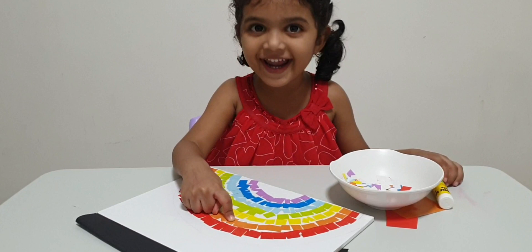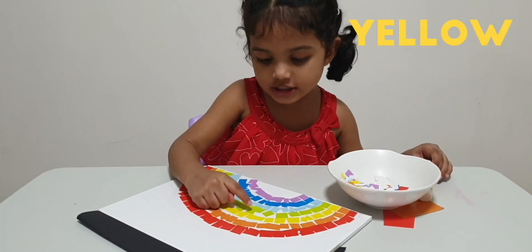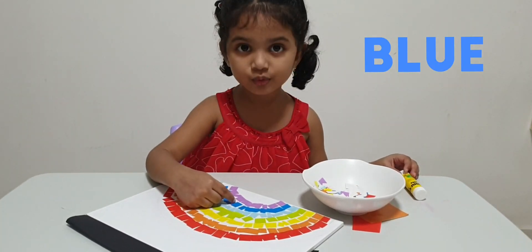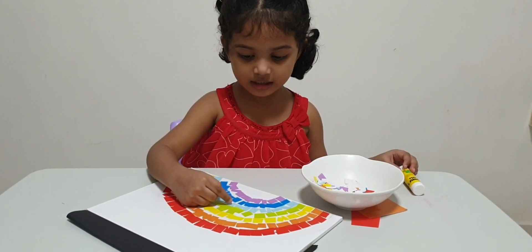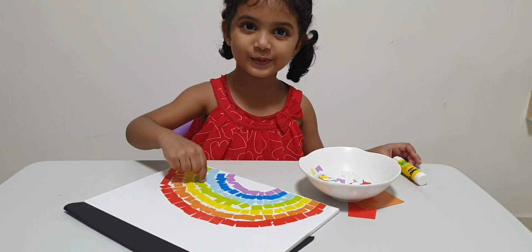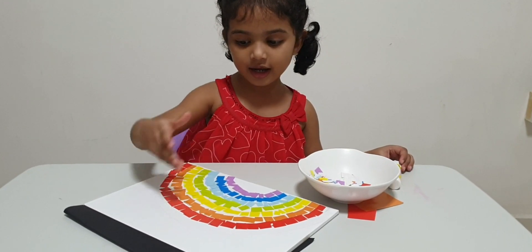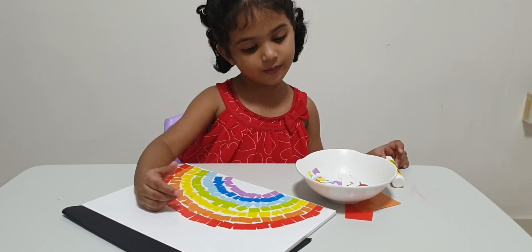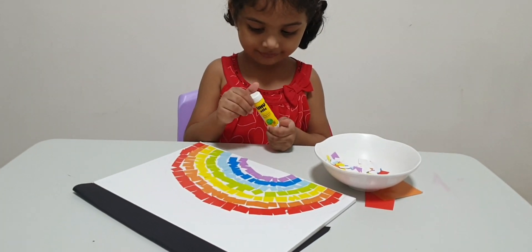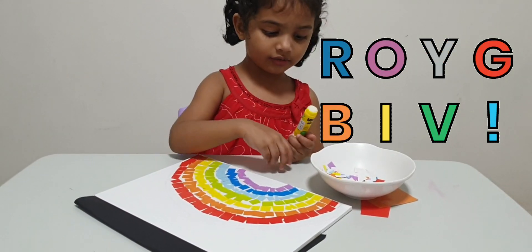Orange... Yellow... Green... Blue... Indigo... Violet. So what do we say? Seven colors — Roy G. Biv!